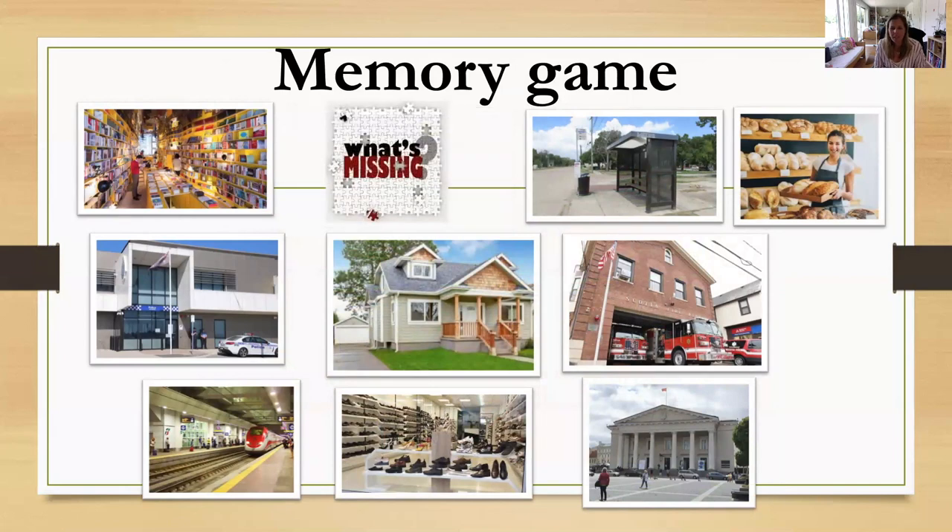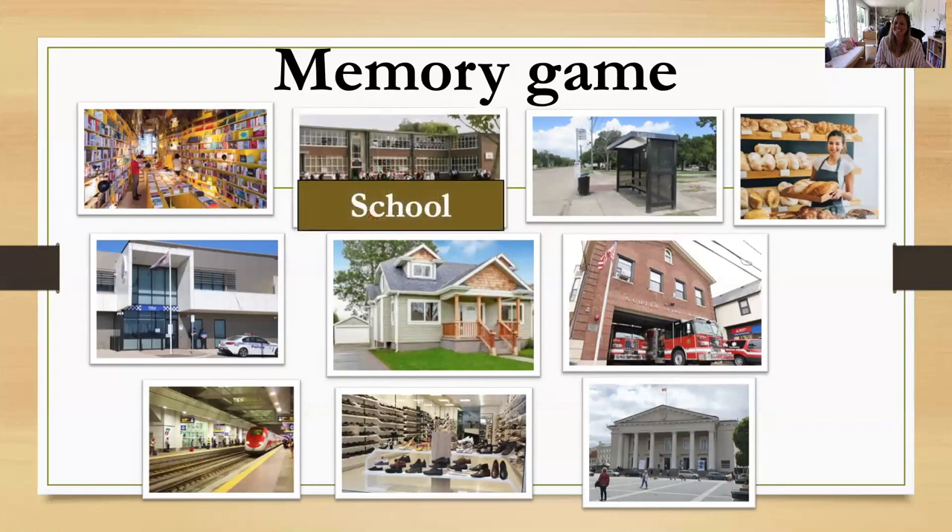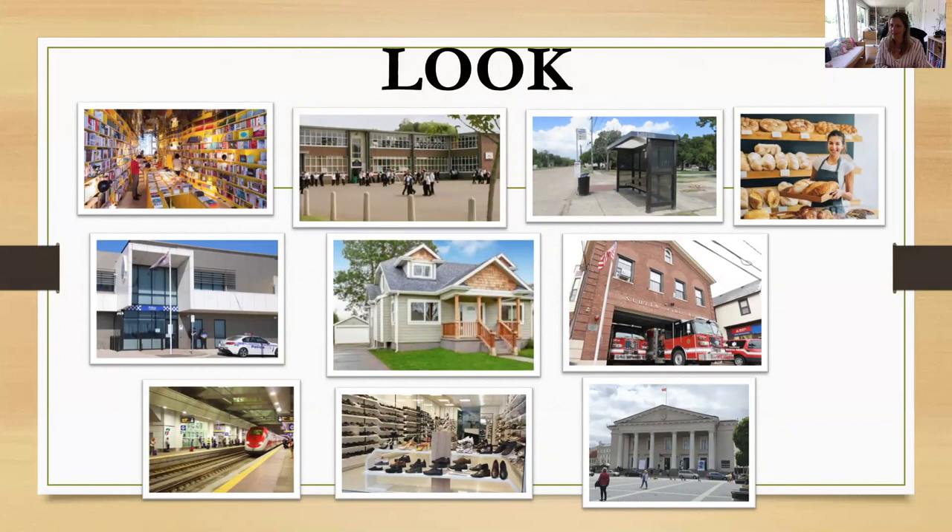Look — what's missing? What's that? It's the school. Correct. Now look again, I'm going to give you ten seconds.